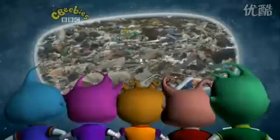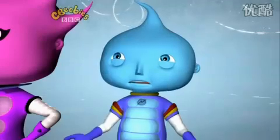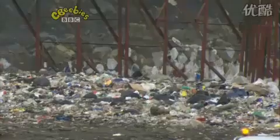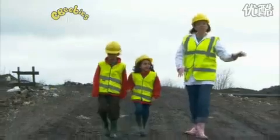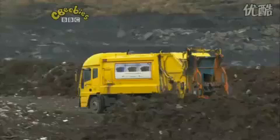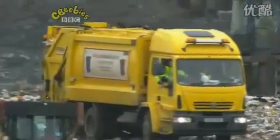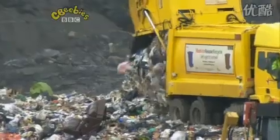Oh, look at this place! There's rubbish lines everywhere — even mouldy food. This is where our rubbish is brought when the bin lorry takes it away. This is a landfill site. Normally people aren't allowed to come and look around, but we have special permission. Look — the lorries are just arriving. I wonder if your rubbish is in there. When the rubbish arrives, we put it into the ground and cover it with soil.